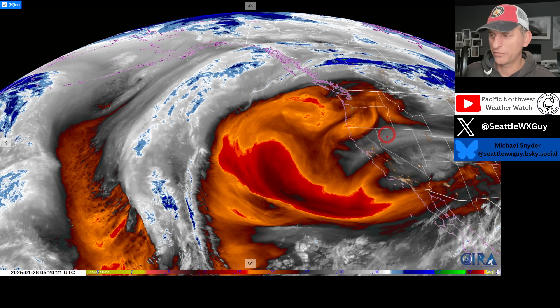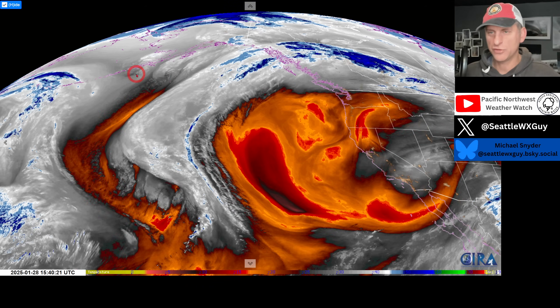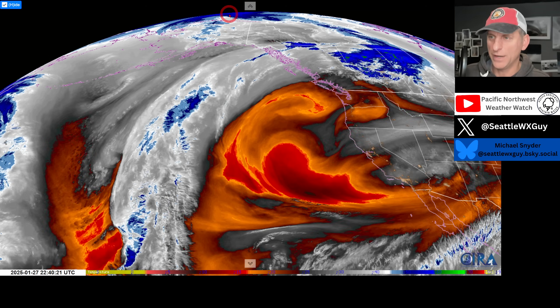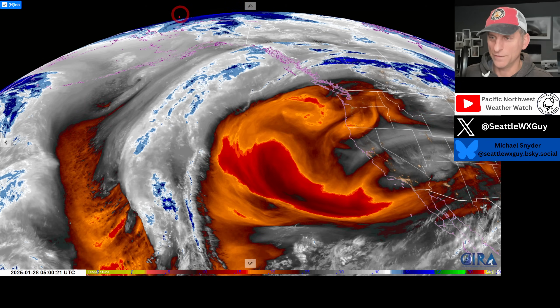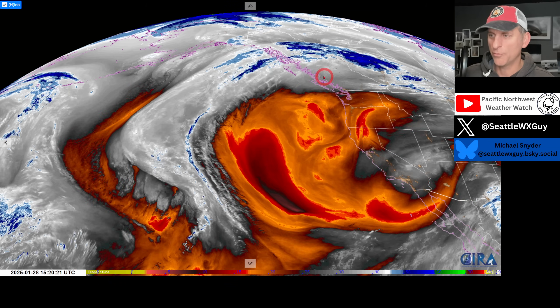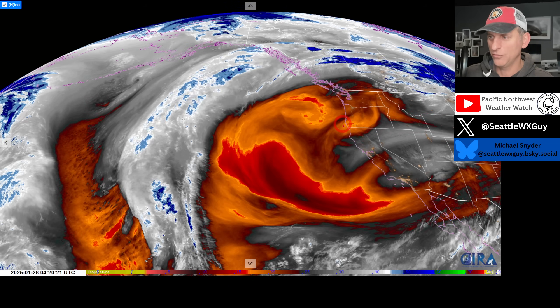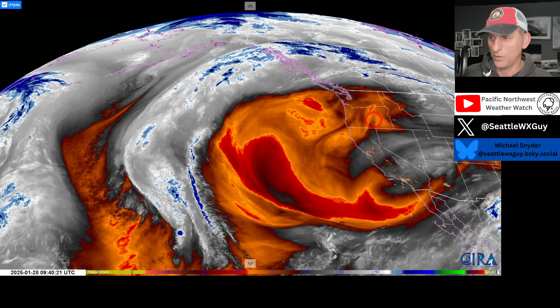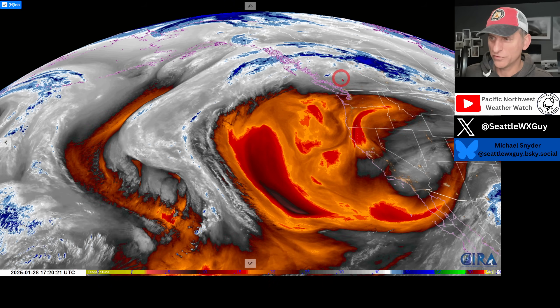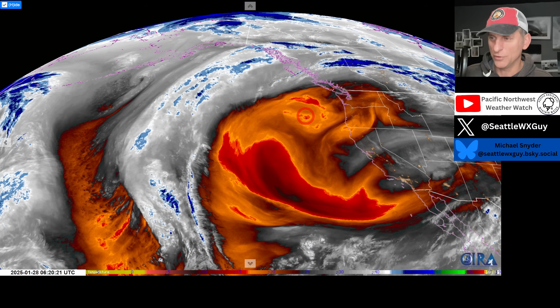Classic Rex Block situation still going on with a closed low across the desert southwest. But we've got changes afoot. We've got stuff moving out across northern latitudes and this is going to eventually slide down the west coast of North America towards the Pacific Northwest. We've got Arctic air on the way to British Columbia. How much of that will spill out into the Pacific Northwest — portions of Washington, Oregon, Idaho, and Montana — versus just staying bottled up across British Columbia? We're also going to have this upper level low.